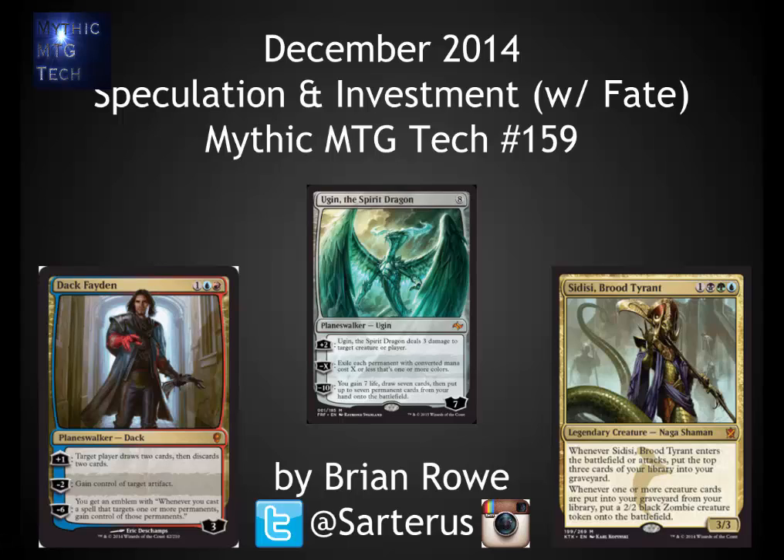Hello, this is Brian Rowe with Mythic MTG Tech doing my December 2014 speculation and investment video. This is number 159. I've got a lot of cool stuff to talk about, so I'm going to jump right in, including two cards from the new set that's coming up.